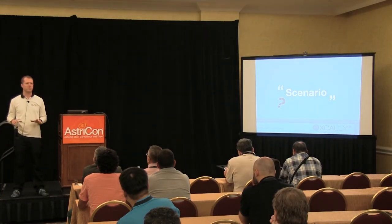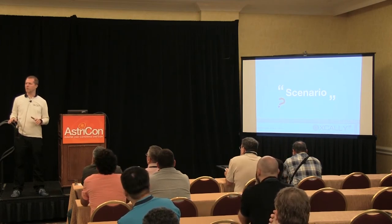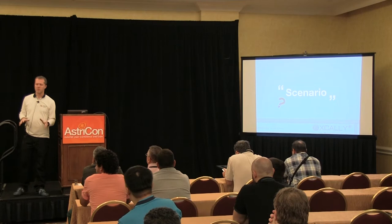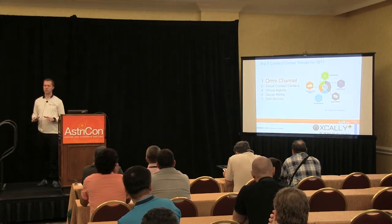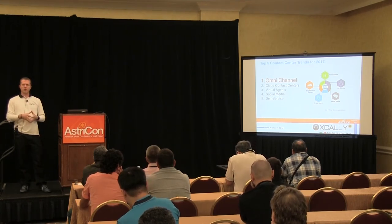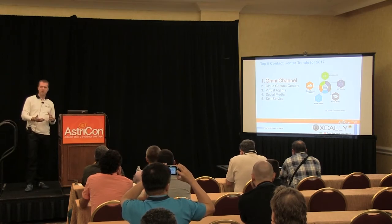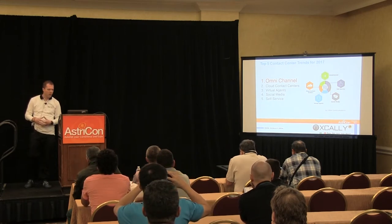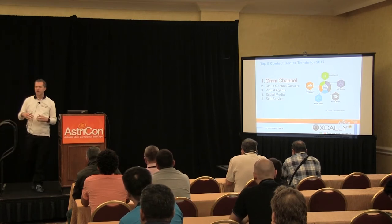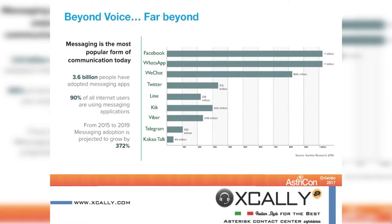Before starting, a couple of questions: how many of you have ever used Asterisk for call center applications? Pretty much everyone. How about omnichannel or multiple channel applications? Just a few — that's exactly what we are focusing on today. We will talk about omnichannel, the challenges we faced during development, what we've done so far, best practices, demos, and at the end Giuseppe will provide a cool demo about something we have in mind next.